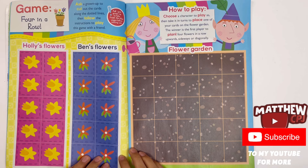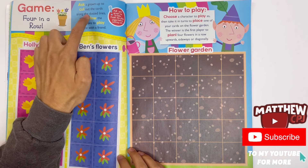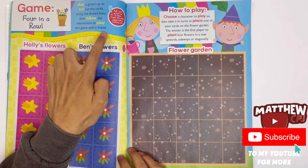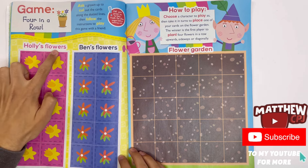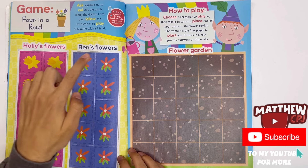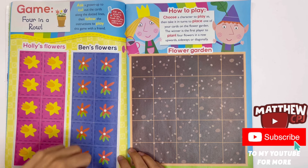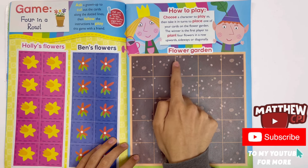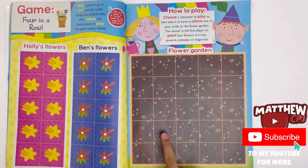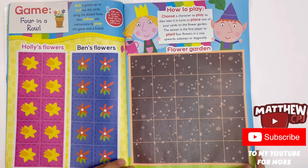Game — Four in a Row. Ask a grown-up to cut out the cards along dotted lines, then follow the instructions to play this game with a friend. Holly's flowers are like daffodils, and Ben's flowers are red flowers. This is like the grid where you can put all of Holly and Ben's flowers — you can put them upwards, sideways or diagonally.